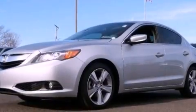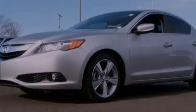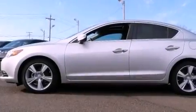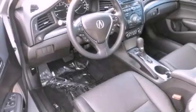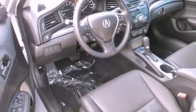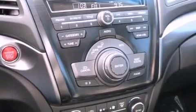Its top features include a multi-link rear suspension, a navigation system, a rearview camera, traction control and stability control systems, high-intensity headlights, a premium audio system, commercial-free satellite radio, aluminum wheels, and a tire pressure monitoring system.